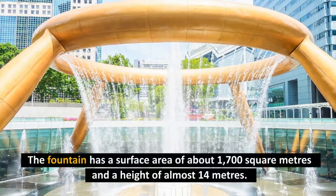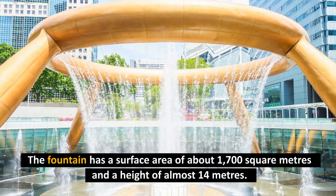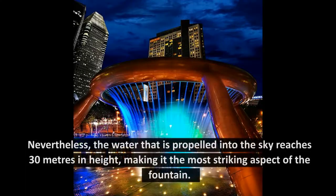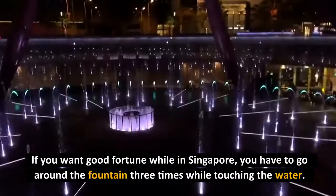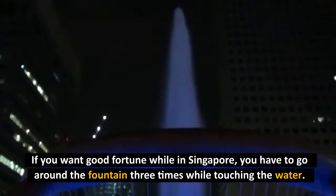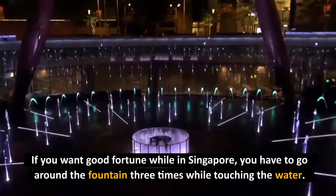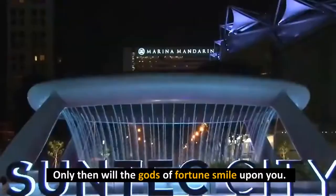The fountain has a surface area of about 1,700 square meters and a height of almost 14 meters. Nevertheless, the water that is propelled into the sky reaches 30 meters in height, making it the most striking aspect of the fountain. If you want good fortune while in Singapore, you have to go around the fountain three times while touching the water. Only then will the gods of fortune smile upon you.